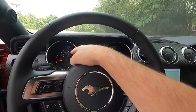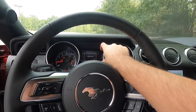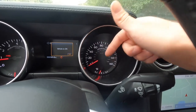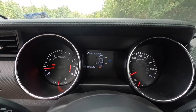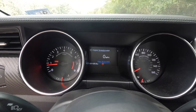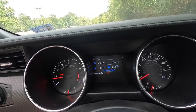You have an analog RPM gauge on the left and an analog speedometer on the right, with a productivity screen in between. Just below the RPM gauge is your coolant temperature, and just below the speedometer is your fuel gauge. The productivity screen shows a digital speedometer readout at center, tire pressure, air/fuel ratios, gauge details, distance to empty, and more. You can also scroll through trip one, trip two, fuel economy, and fuel history.